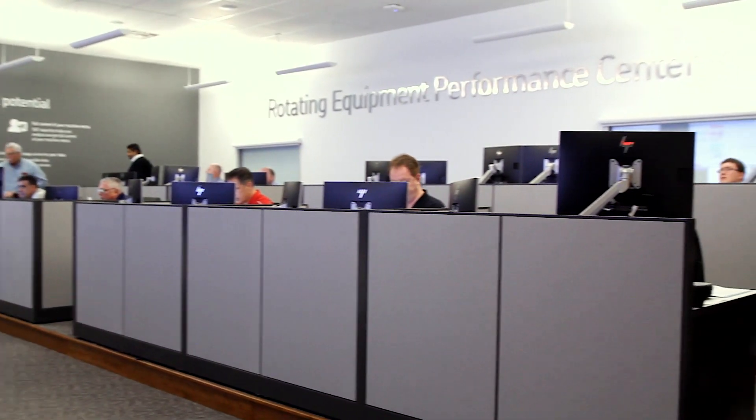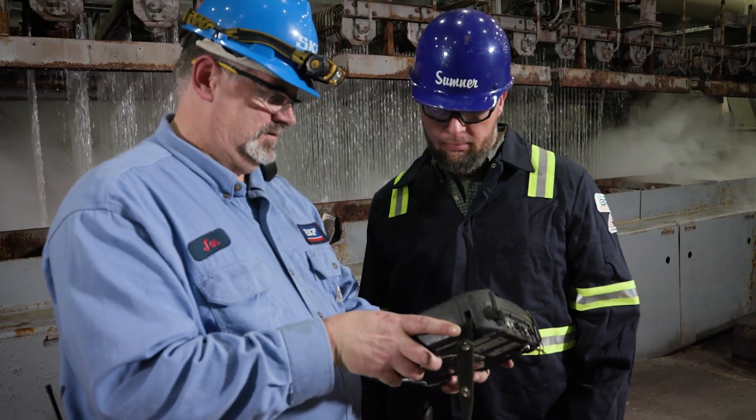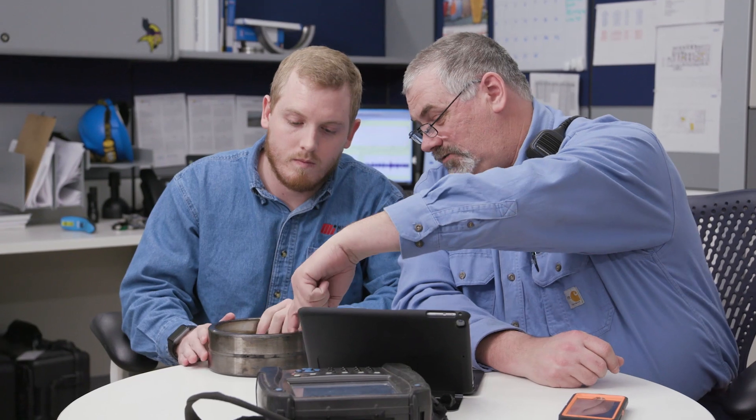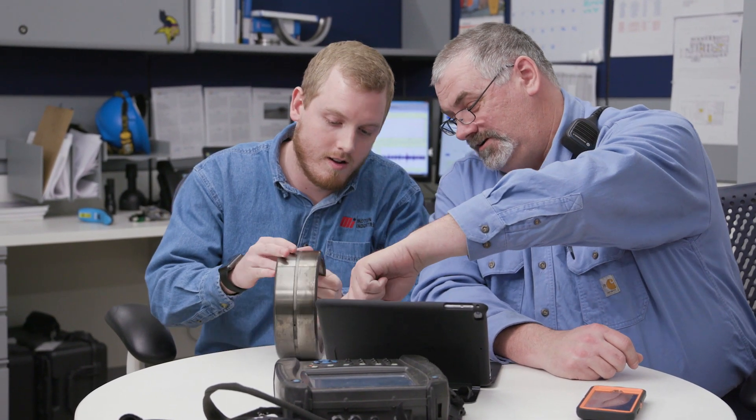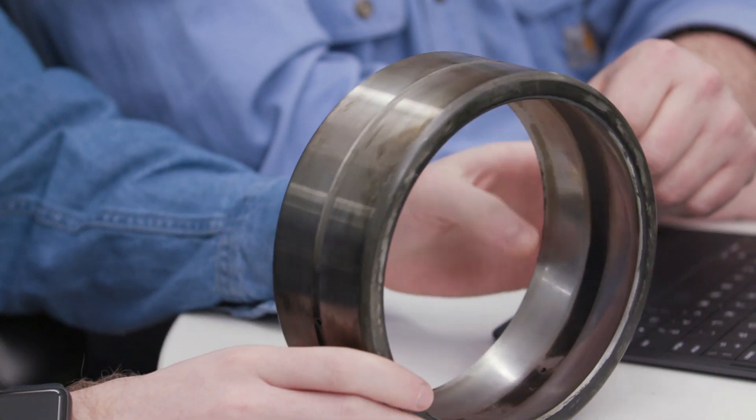I can even talk to the BRS folks, the guys who receive this equipment every day. The REP program allows us to take the data that's collected at the end user and determine when the bearings are going to fail and provide an opportunity for us to get the product to the customer before they have unplanned downtime.